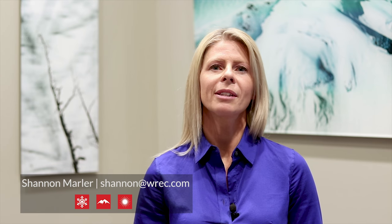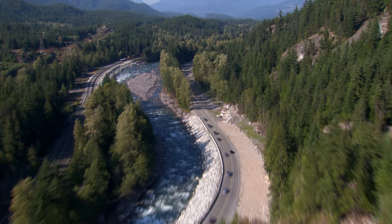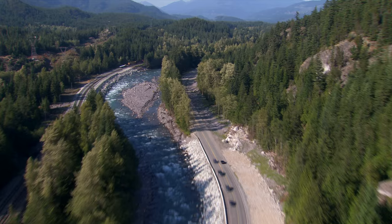Hi, I'm Shannon Marler with the Whistler Real Estate Company and welcome to another quick tips video. When looking to buy a property, it can be tough to know where to start. In Whistler, unless you're a long time local, you may have no idea about properties or even the area in general. Buying a property in Whistler is incredibly exciting but can often be overwhelming at times.